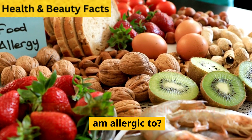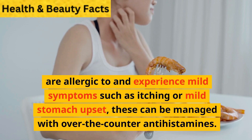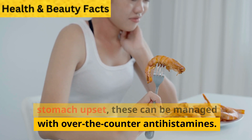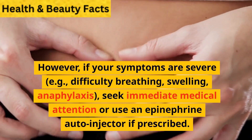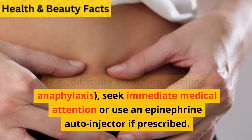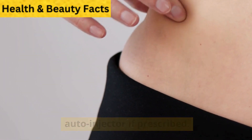What happens if I accidentally eat food I am allergic to? If you accidentally consume a food you are allergic to and experience mild symptoms such as itching or mild stomach upset, these can be managed with over-the-counter antihistamines. However, if your symptoms are severe — e.g., difficulty breathing, swelling, anaphylaxis — seek immediate medical attention or use an epinephrine auto-injector if prescribed.